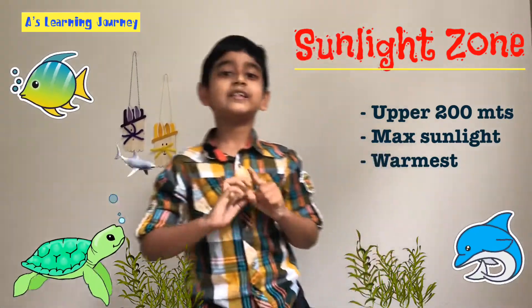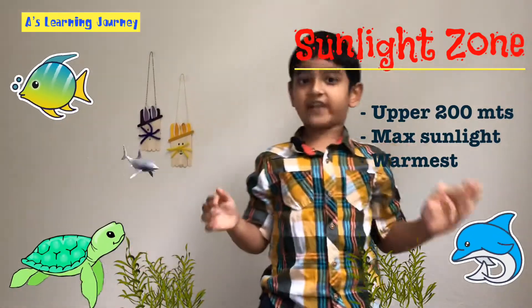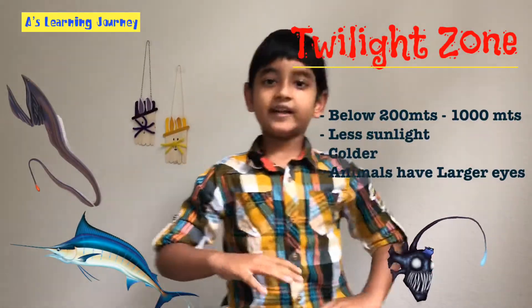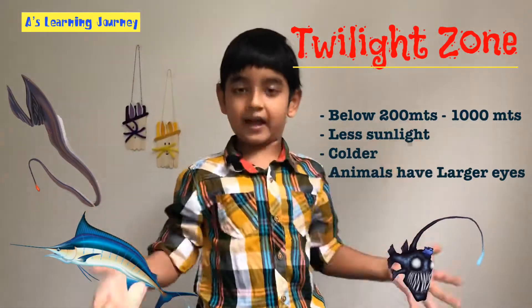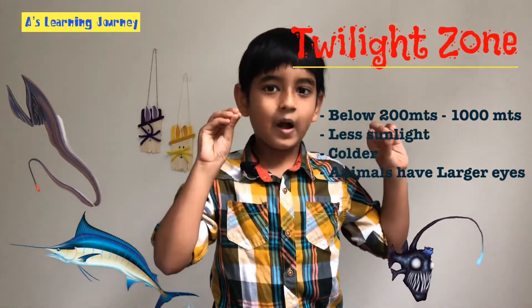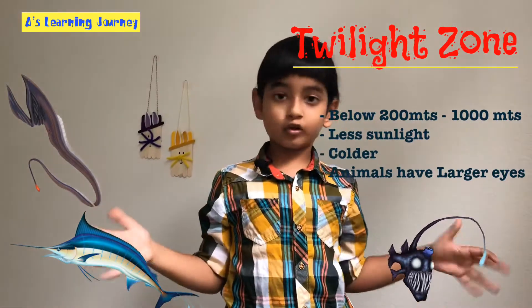Here is the second zone, called the twilight zone. It is just below the sunlight zone, from 200 meters to 1,000 meters. It still gets a little sunlight, but it is much colder, so plants do not grow there.